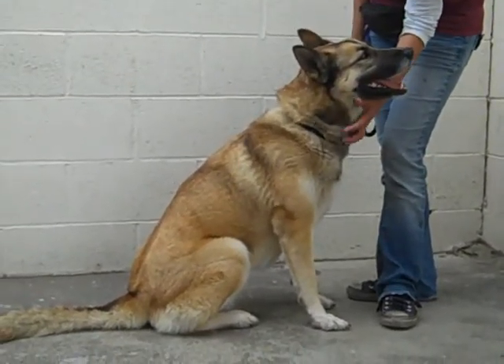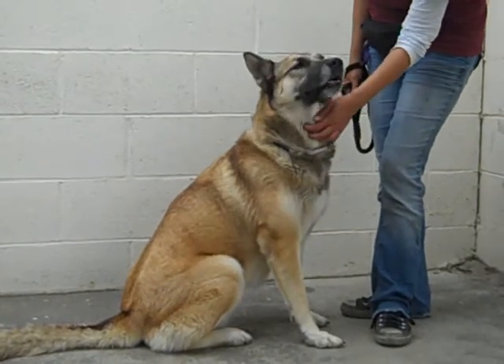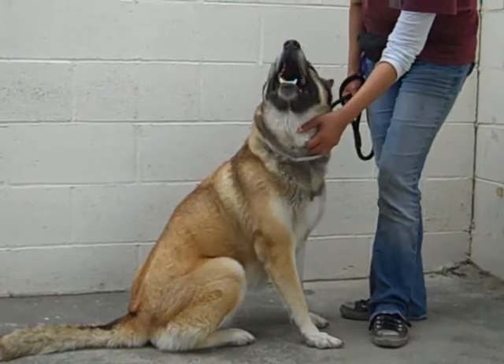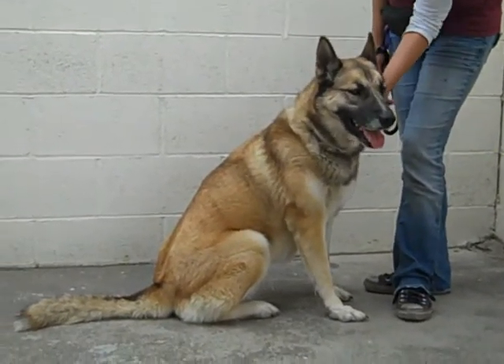She's about 70 pounds, so she's kind of a big girl, but she can definitely use some training on a leash. She walks okay on a leash but could use some training because of her size. Big dogs always need a little extra training just to manage their size.